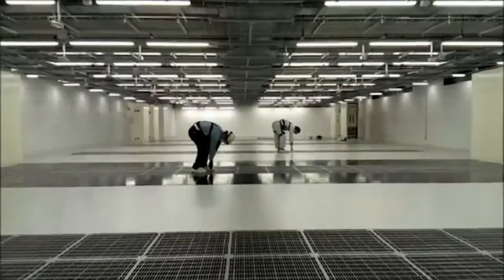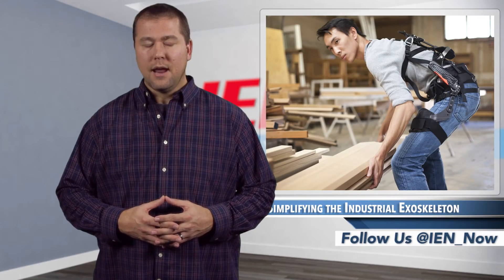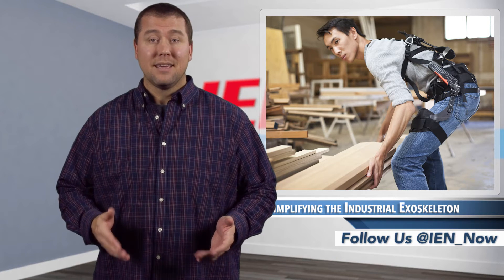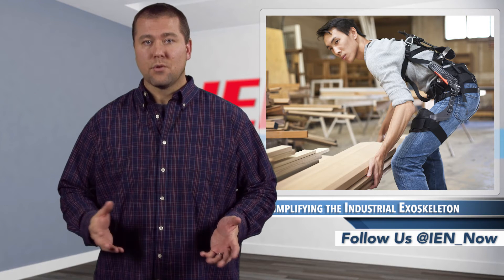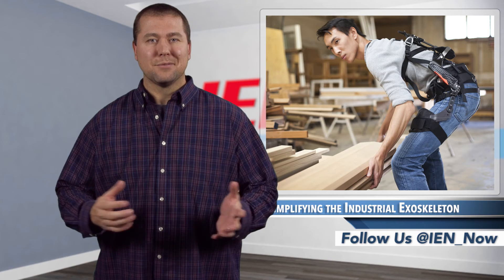The modules are adjustable, can be taken on and off in less than 30 seconds, weigh between 4 and 12 pounds, and are resistant to dust and water. Unlike other similar pieces of industrial bionic technology, MAX is not a prototype. It's available for purchase at sudex.com. Individual modules run between $3,000 and $5,000, with the entire system available for about $10,000, with discounts based on quantity.